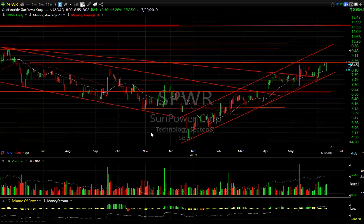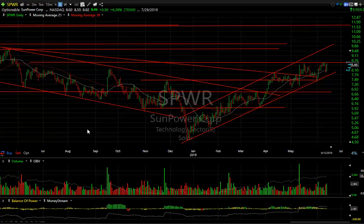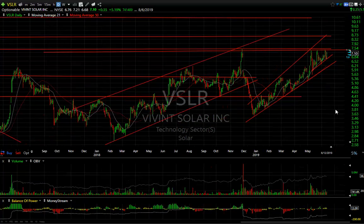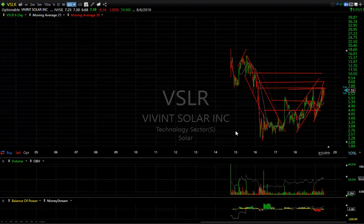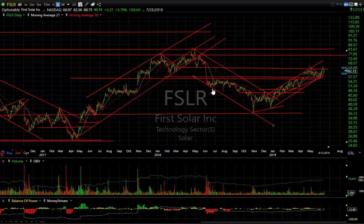SPWR is the second largest solar stock in the world, and this thing looks like it's poised to pop through 8.60 and run — the target is ten dollars. Vivint Solar (VSLR) is also similar, running up near the multi-year highs — at least the last three years. If it gets through here, we're looking for 8.50 and 10. That's a quick look at some of the solar stocks.